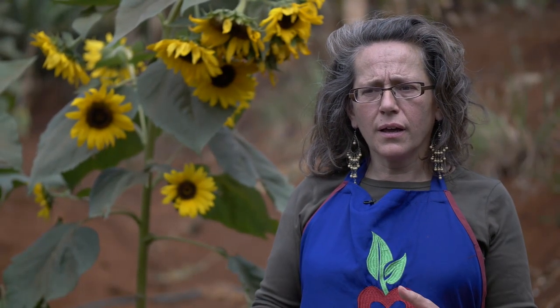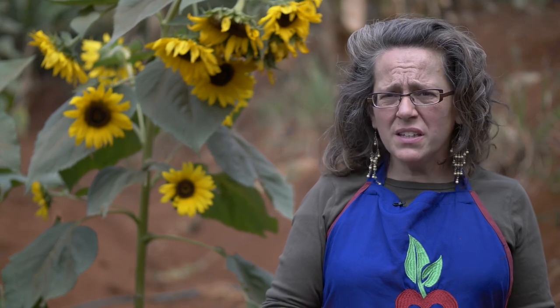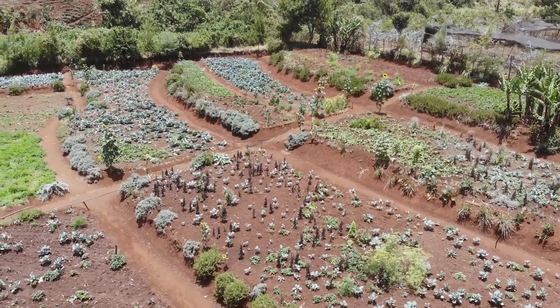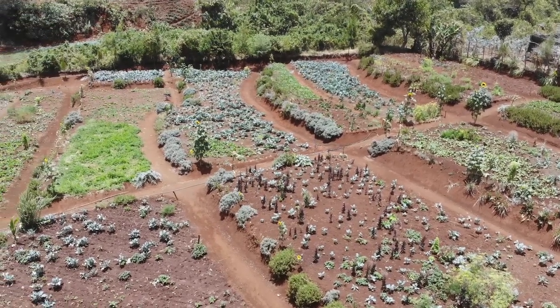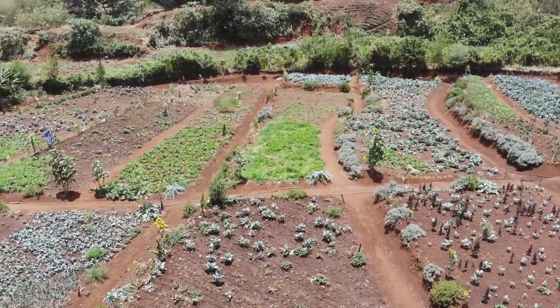If you do monocropping it requires pesticides because you're depleting the land too much. It might be easier in terms of not needing so many people, but on our farm we have a lot of people working here because it's just more work. It's much healthier for your soil to have different crops growing together — they help each other with pest control.